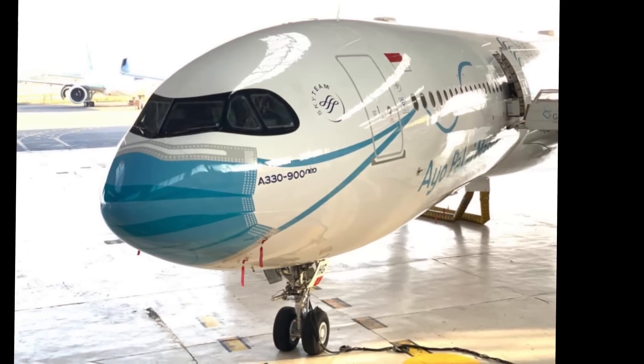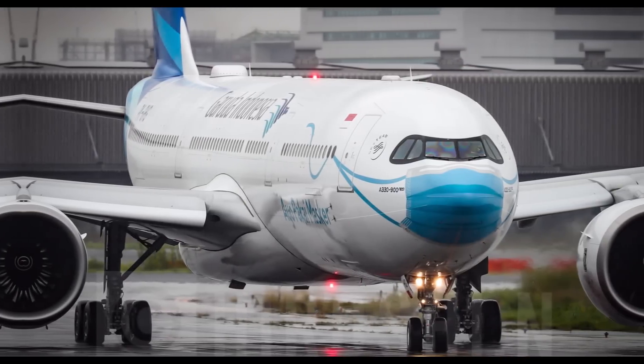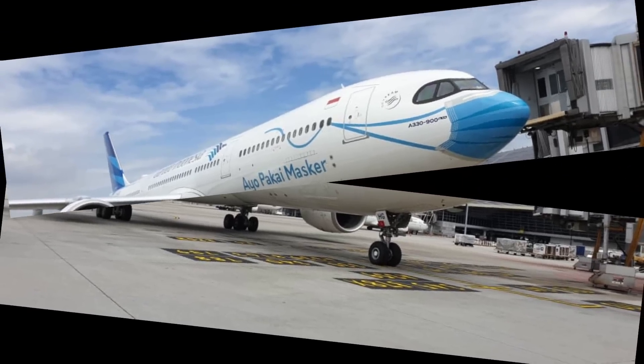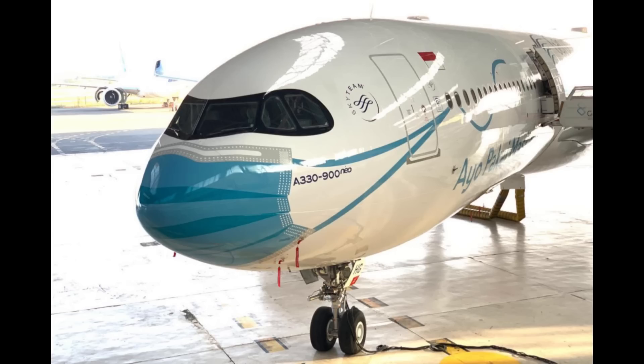Number 19: The Masked Airbus. As we know, the Airbus A330-900neo is a massive aircraft. Some airlines are showing their support for masks in a very big way, by painting them on their aircraft. Indonesian carrier Garuda Indonesia is joining the club by painting a mask onto its brand new Airbus A330neo. It sets an example for the passengers and to the general public.